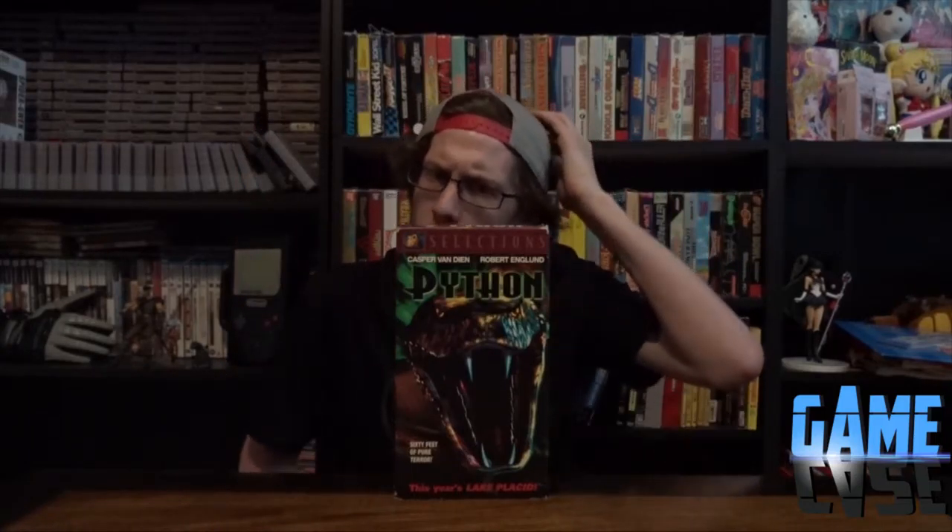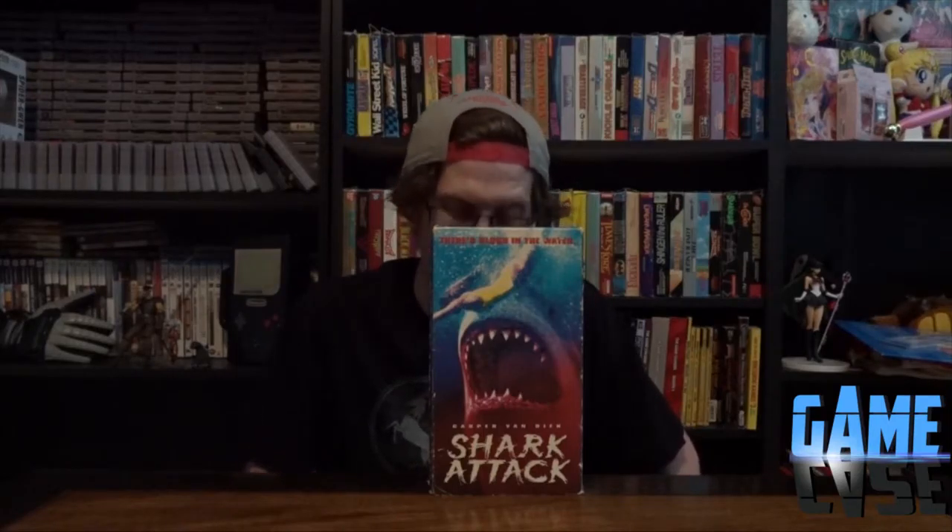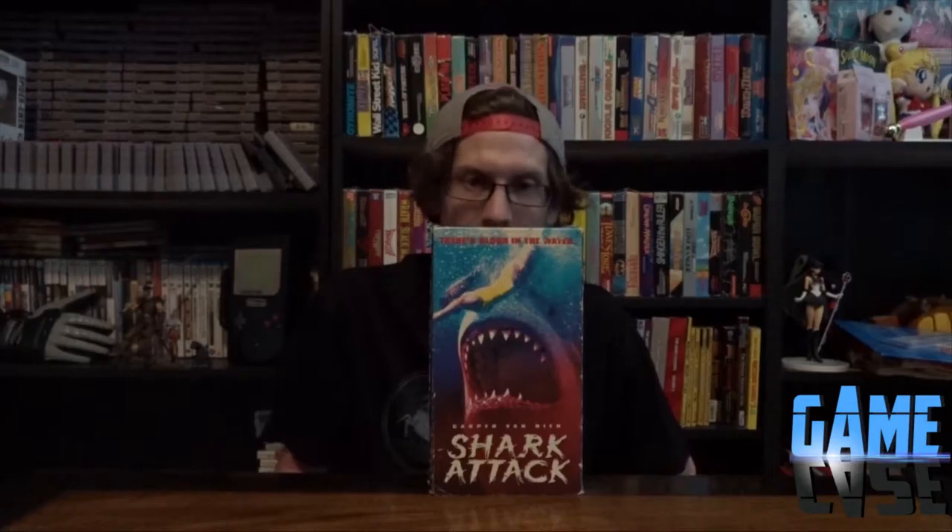Python - a movie I watched growing up because I love creatures. Terrible movie but I loved it. Before we had tons of shark movies, they used to do tons of snake movies because making snake movies is apparently easier. One of my favorite things I picked up is Shark Attack - and it's actually my childhood copy of Shark Attack. Casper Van Dien is in both of these movies. This copy is from Ingalls for 10 bucks, and Ingalls is a grocery store.